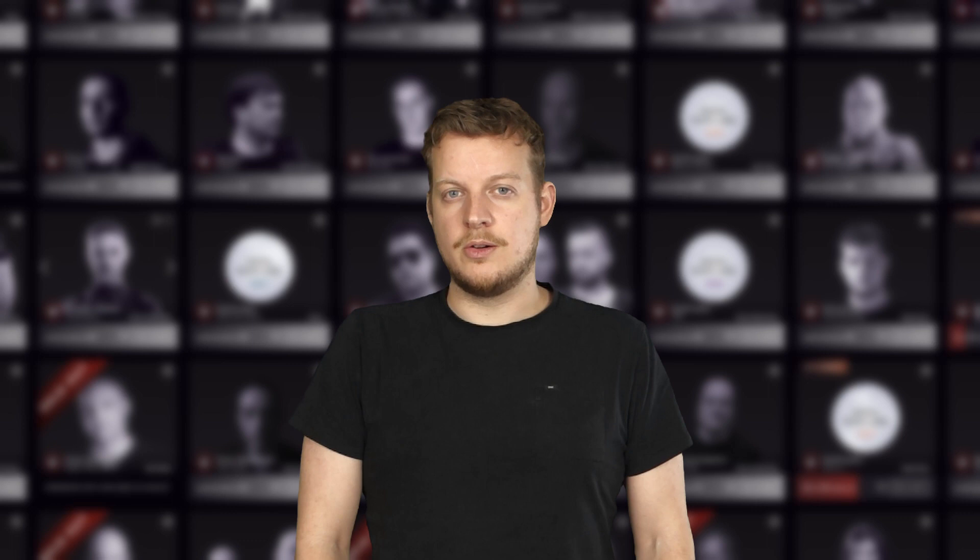Hello music lovers, DJs and fans. Welcome to another Setfreaks video. Today I will show you how to ensure you receive notifications about your favorite artists and releases.